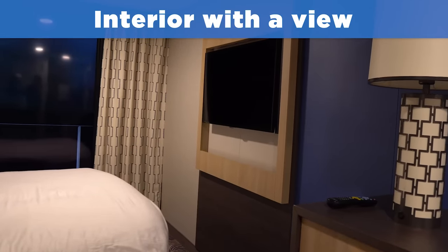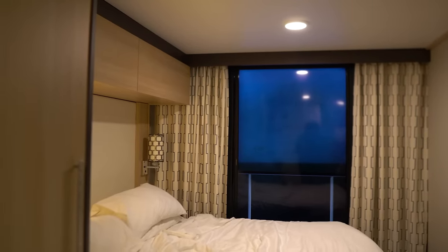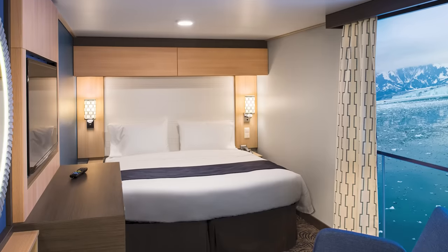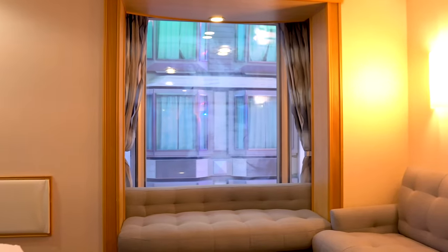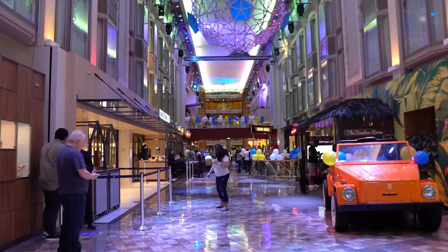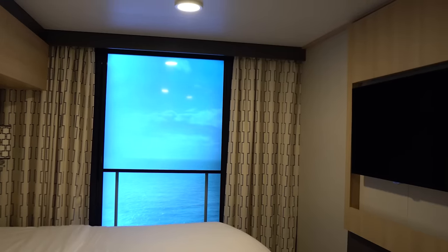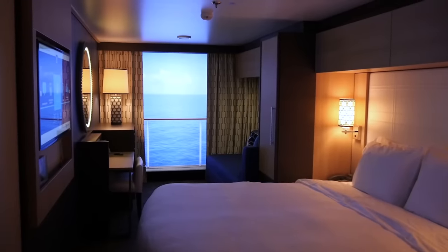Moving on to interior rooms with a view — a variation off the traditional interior room. Inside rooms have no views at all, but Royal Caribbean also has a few other options for an interior room concept. These are rooms that lack a natural window view outside the ship but still feature a view of something else. There are Royal Promenade view rooms with a bay window overlooking the Royal Promenade area. Pulling back the curtain gives you a view of what's happening on the promenade below, which is great for people watching. There's also the virtual balcony, which is a regular inside room featuring a floor-to-ceiling high-definition television that shows a real-time view of what's happening outside your ship.